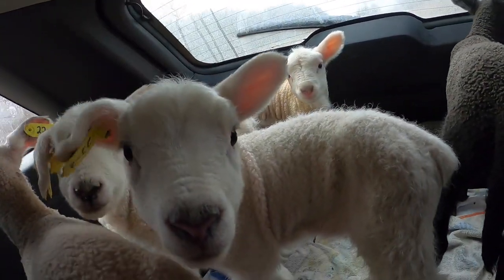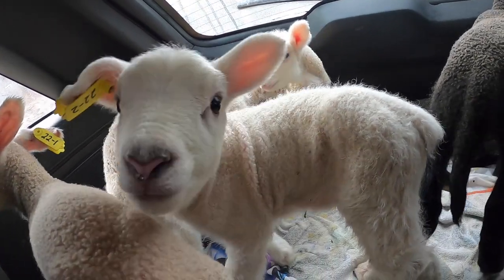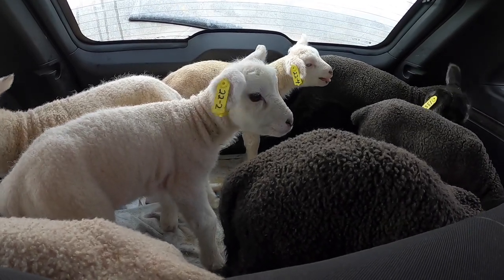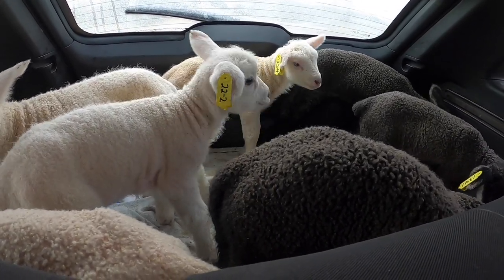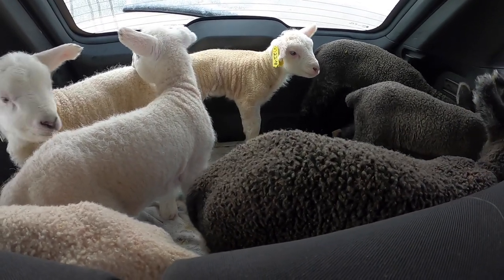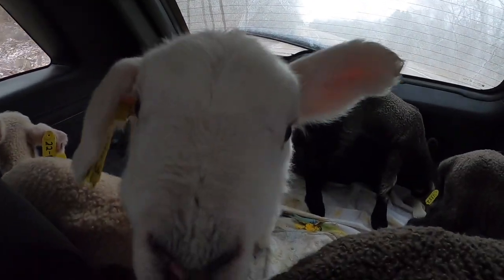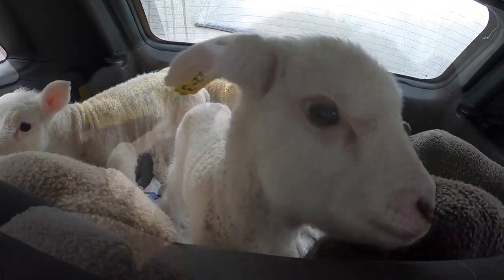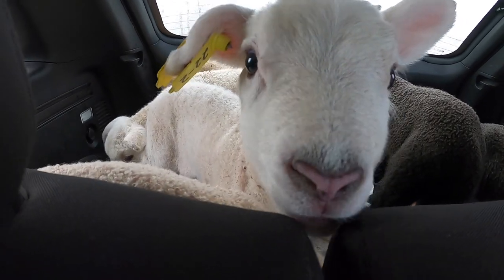It's a pretty noisy car ride back — lots of sheep. It's smelly. One was about to lick the screen.